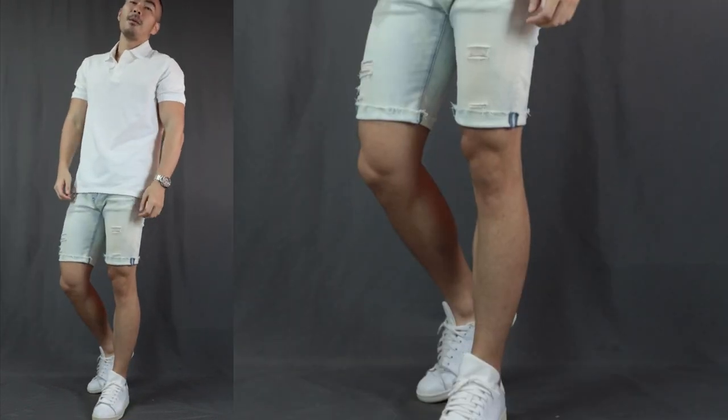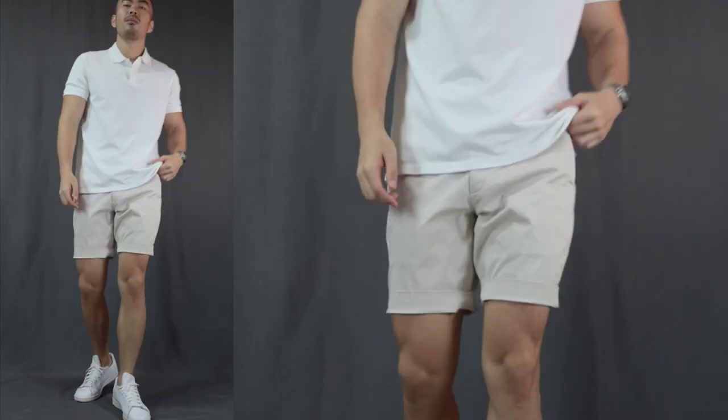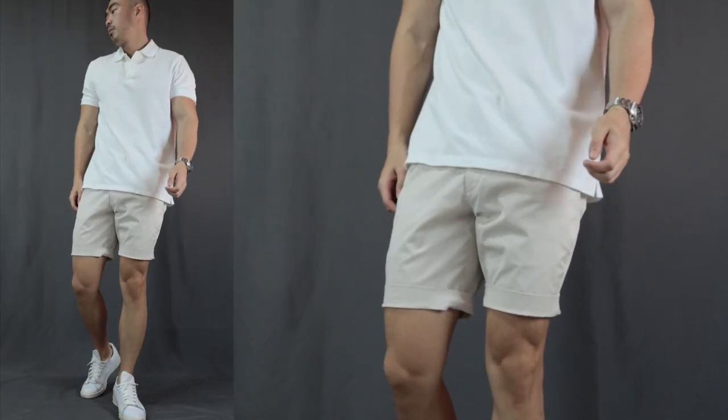Up next, outfit number 2. I call this the upscale summer hangout. Over here, we are switching out the t-shirt to a polo shirt with a pair of denim shorts and some white sneakers. You can rock it with both denim shorts and some chino shorts. This outfit just looks a little bit more sophisticated than the t-shirt look — it gives a bit more dressed up and upscale look. This is for those occasions where you want to look a little bit more polished and stand out from everybody else who are just rocking a simple t-shirt.